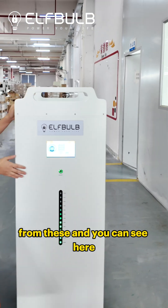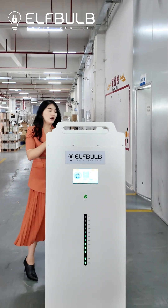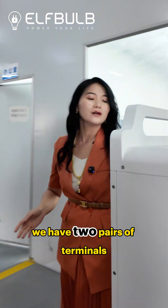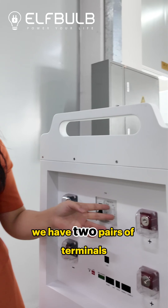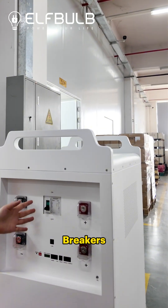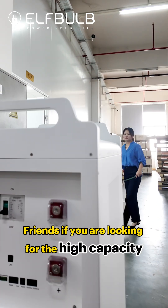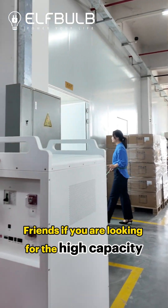You can see here we have two pairs of terminals and breakers — DC breakers.